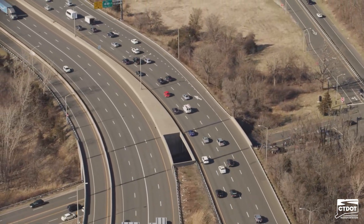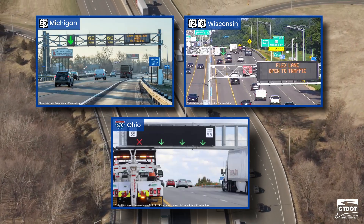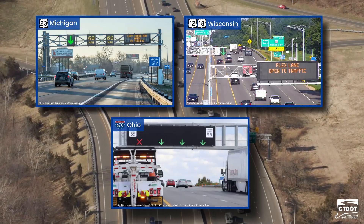Flex Lanes have already shown their success in states like Michigan, Wisconsin, and Ohio, improving traffic flow, commute times, and safety.